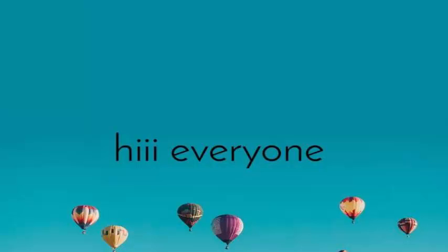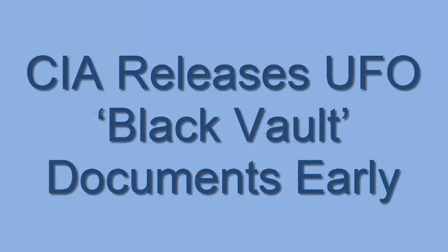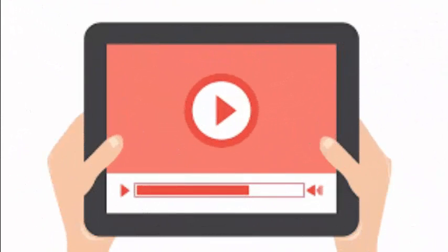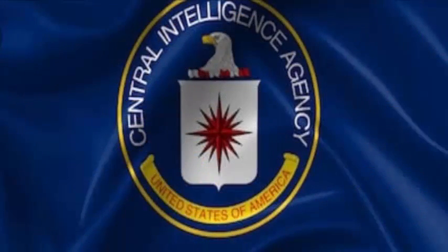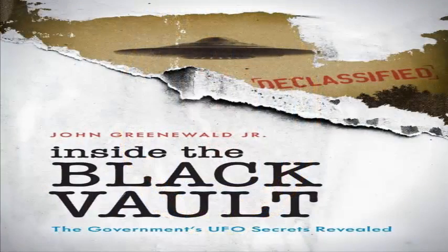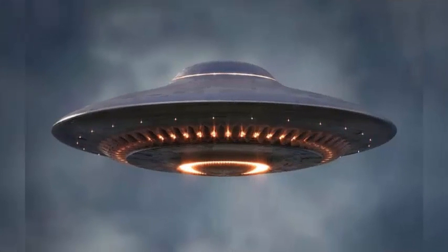Welcome to today's video, where I'll discuss the topic: CIA releases UFO Black Vault documents early. If you have questions like where can one access these documents, or are the files downloadable, then this video is for you. You can now download all the declassified files that the Central Intelligence Agency has released on unidentified flying objects. This news has become a trendy topic in the United States.